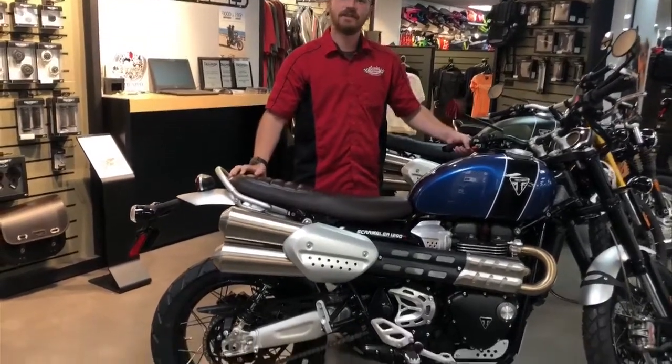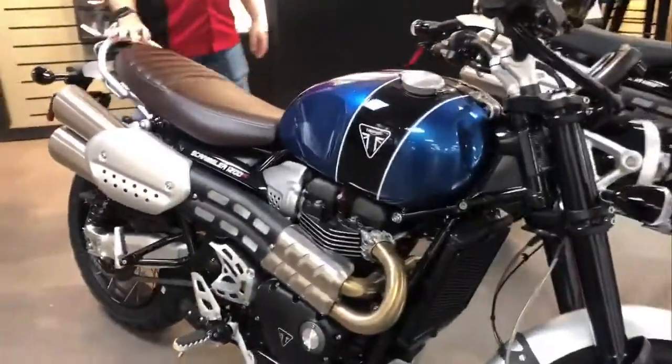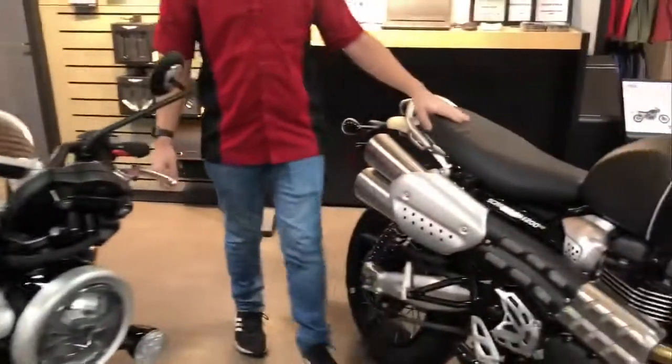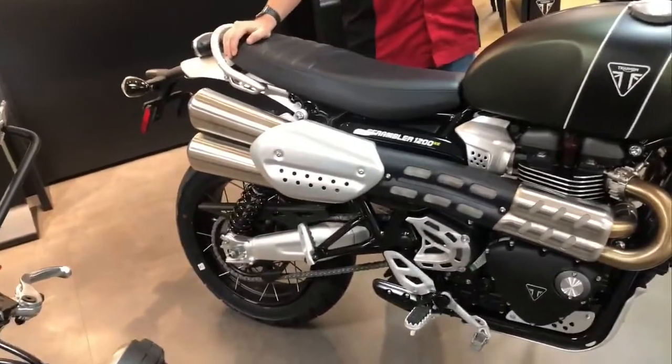Hey guys, Sean here from Pete Cycle with the 2022 Triumph Scrambler 1200 XC and XE. On the XC, we have a shorter wheelbase and lower suspension, so it's easier to get your feet to the ground. On the XE model, the swing arm is extended with longer travel suspension for better off-road performance.